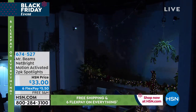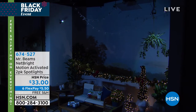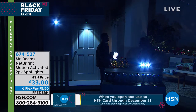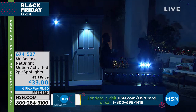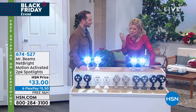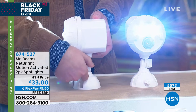Mr. Beams is the number one motion activated battery security lighting in the market. And you're getting one of their top lights — one of the brightest they offer. At this price with six FlexPays, if you are shopping around, this is like a buy one, get one. Think about holidays — how many times are we outside shoveling snow and ice and can't see where we're going? When you apply for the HSN charge card right now for the holidays and get approved, you can take $20 off your first purchase. Can you imagine $13 for these? Let there be light.